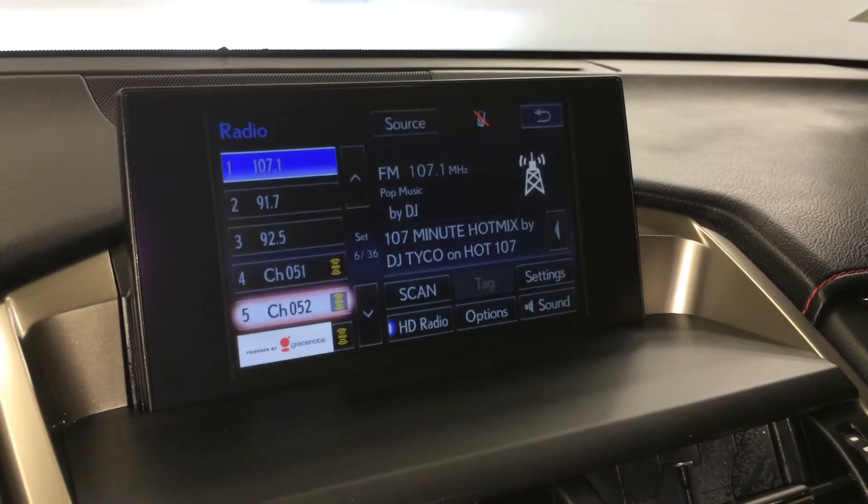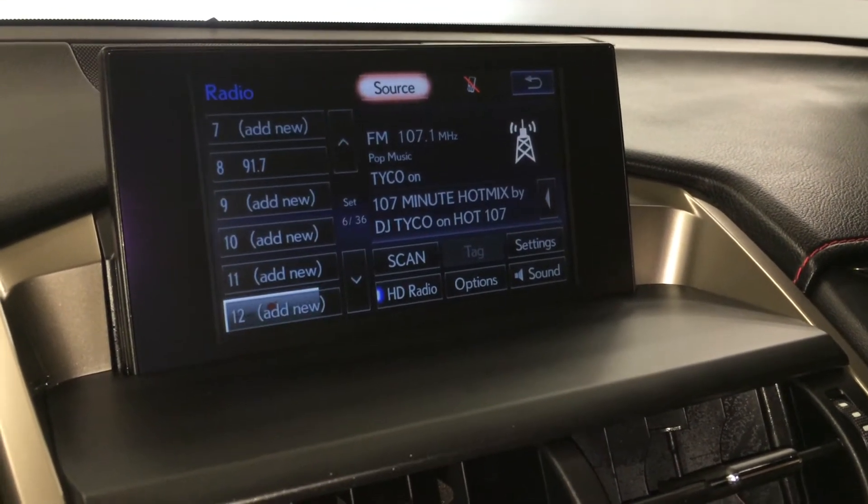The audio system supports AM, FM, HD radio, satellite, CD, DVD, USB auxiliary, and Bluetooth.